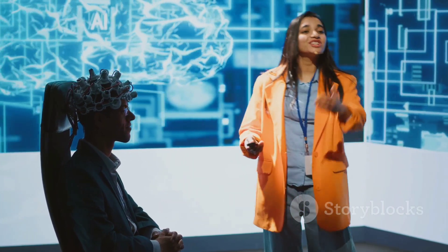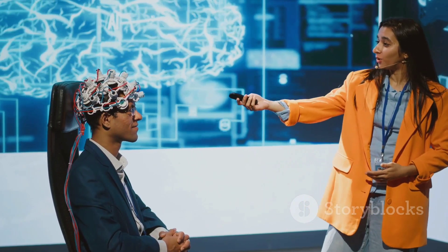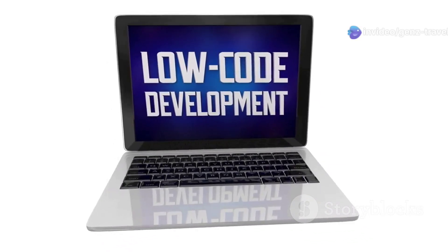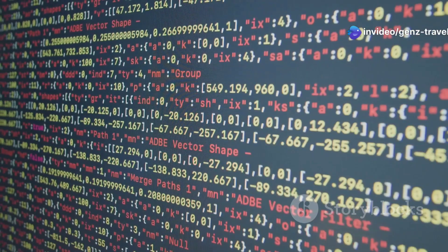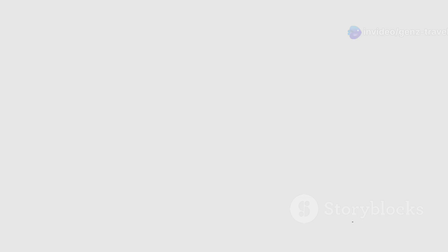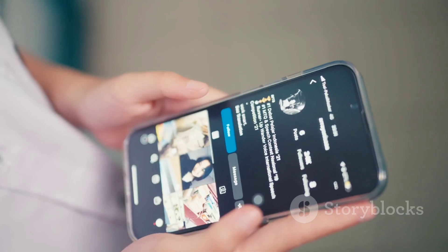There you have it — the top AI tools for app creation in 2024. Whether you're a non-technical user looking for an easy AI app builder or a developer needing AI-powered coding assistance, these tools make app building faster and easier than ever. Which AI tool will you try first? Drop your thoughts in the comments.